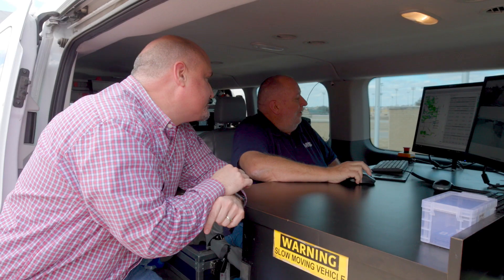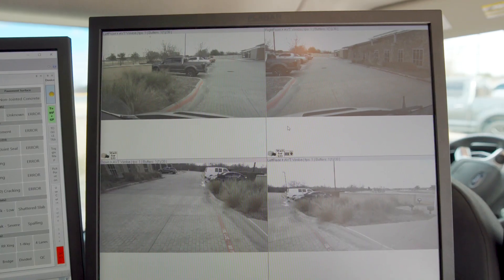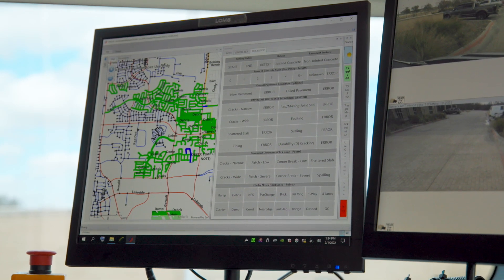Once the survey is complete, the town is going to receive a final report summarizing the data and the images that were collected, as well as a recommendation for a five-year capital improvement project plan and a five-year maintenance plan.